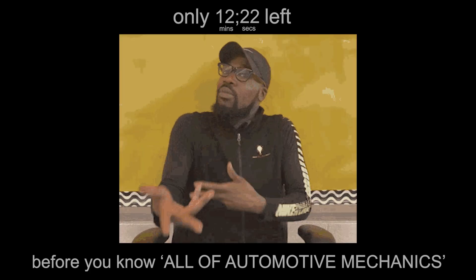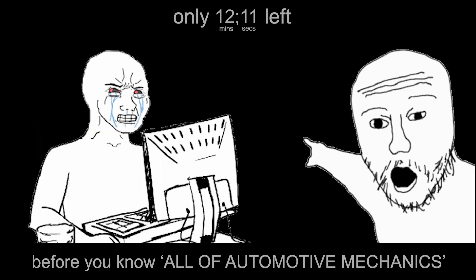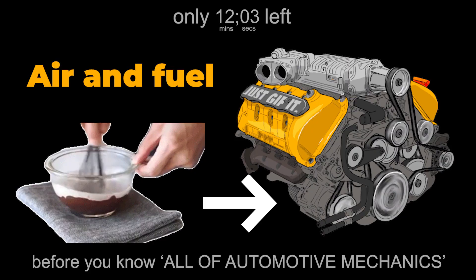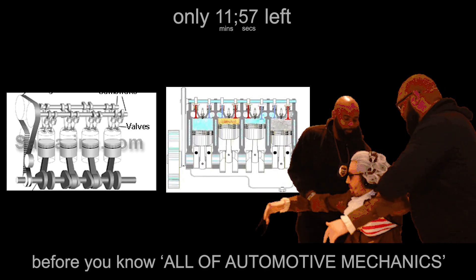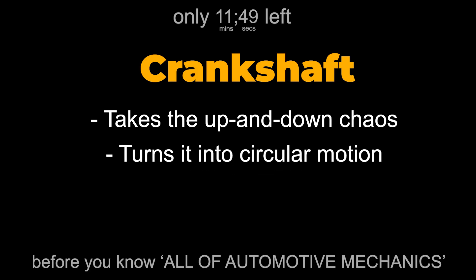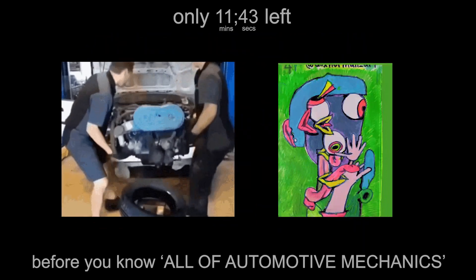For over a century, the engine has been the beating heart of nearly every car, truck, and motorcycle on Earth. It's loud, hot, complicated, and somehow still beautiful. Inside that block of metal? Controlled explosions — thousands of them, every single minute. The engine burns a mix of air and fuel inside a chamber, and those mini explosions push pistons down. Valves open and close like bouncers controlling air and exhaust. The camshaft tells those valves when to move. Then the crankshaft takes the up-and-down chaos and turns it into circular motion. The timing belt or chain keeps everything in rhythm — one tooth off and your engine turns into modern art.